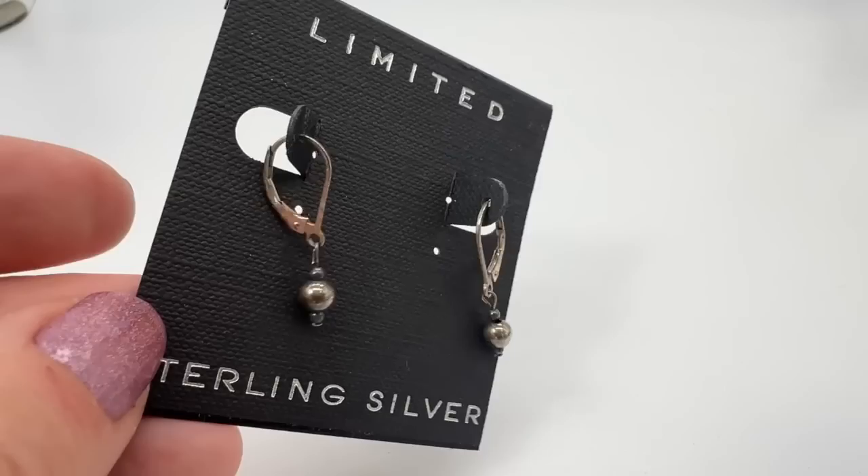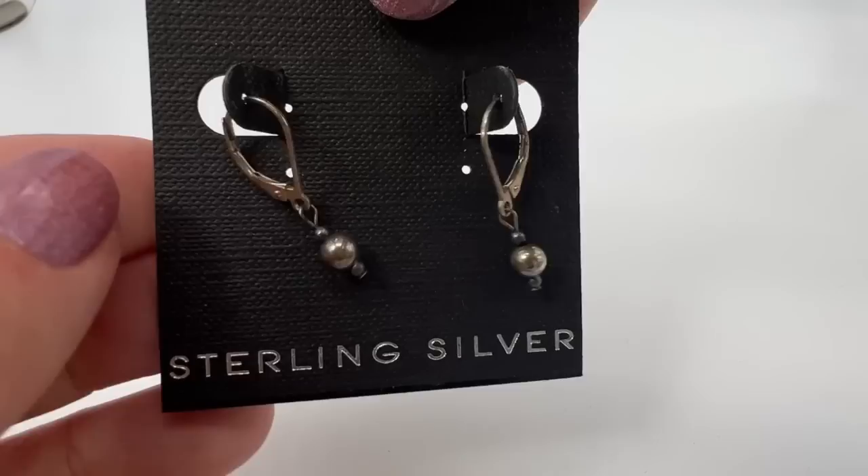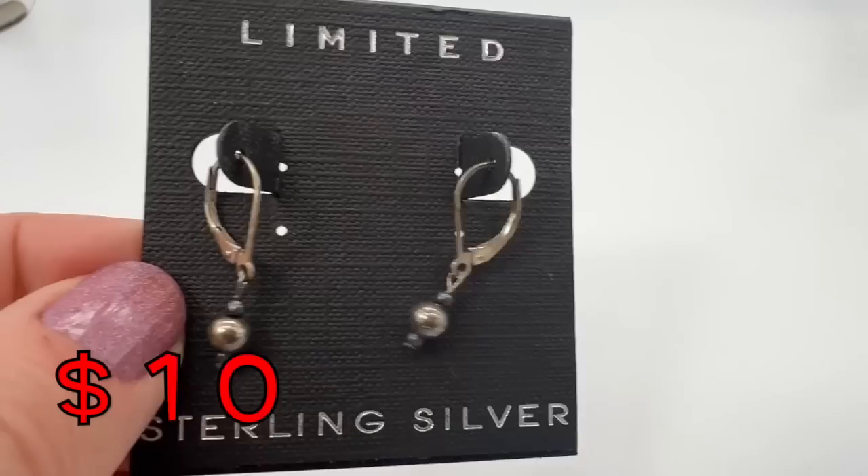This is sort of random because these were not bought on TV or online — these were bought at the Limited store in the mall. Sterling silver. Pretty — I don't think they've been worn much. I like them, very dangly.